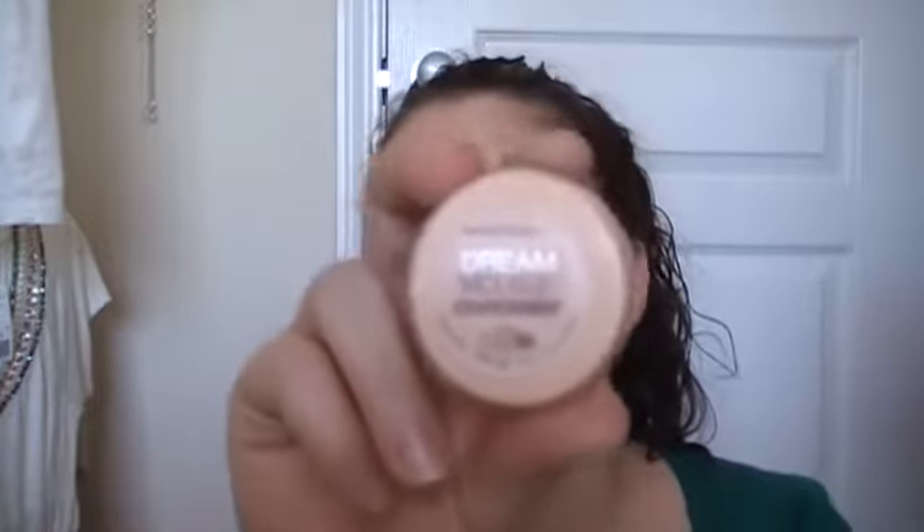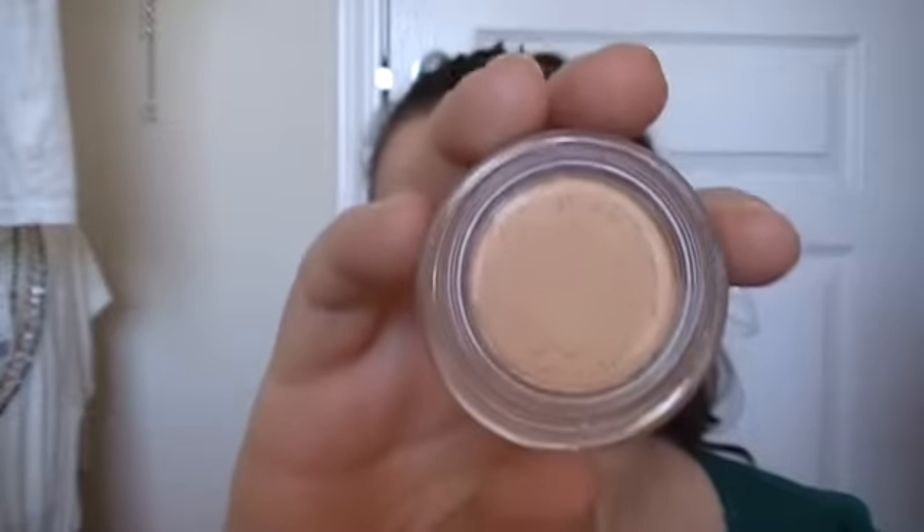Another thing I'm loving is the Maybelline Dream Mousse Concealer, and I have it in Ivory Light 2 to 3.5. It looks just like the foundation I just showed you but it's way more creamy. I've been using this for my under-eye circles and I like this too. So basically, Maybelline is doing a really good job with these Dream Mousse lines. I'm loving the matte powder, the concealer, the smooth mousse, and the matte mousse.